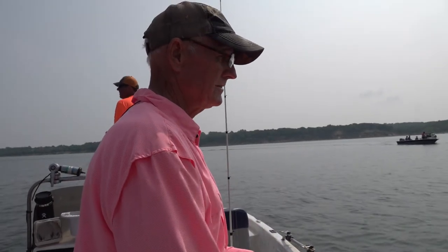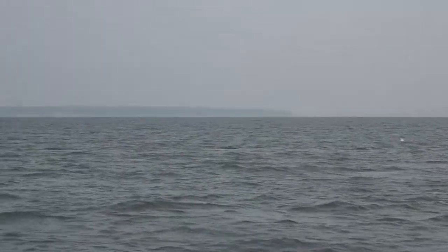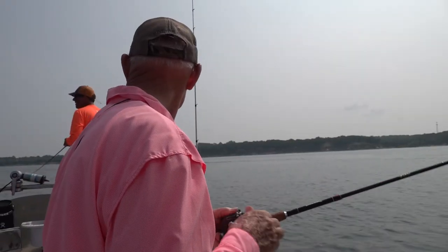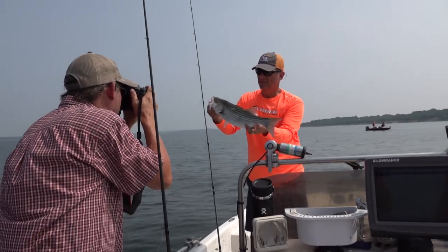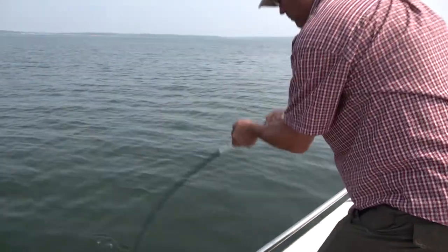We're out here in beautiful Lake Texoma and the fish are on a dead run and we're putting that bomber spoon down there and wearing them out. We're in about 60 foot of water and they're from 20 foot to about 45. Pretty thick. They'll chase these spoons and boy when they hit them, it'll stop it, I guarantee you.